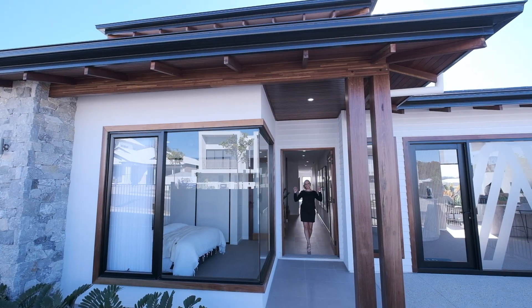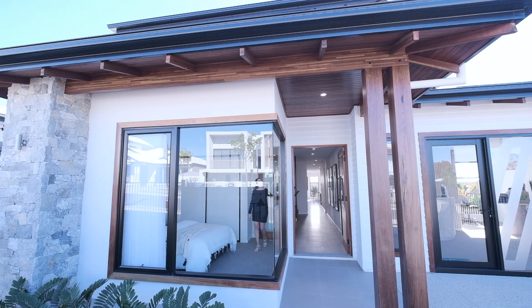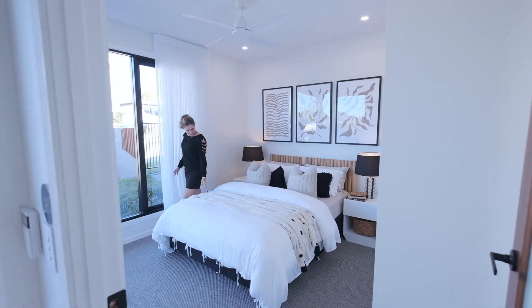Hi everyone, welcome to another home tour. Today I'll be showcasing a two-story home from Neptune Home. I can't wait to show you around, so let's step right in.